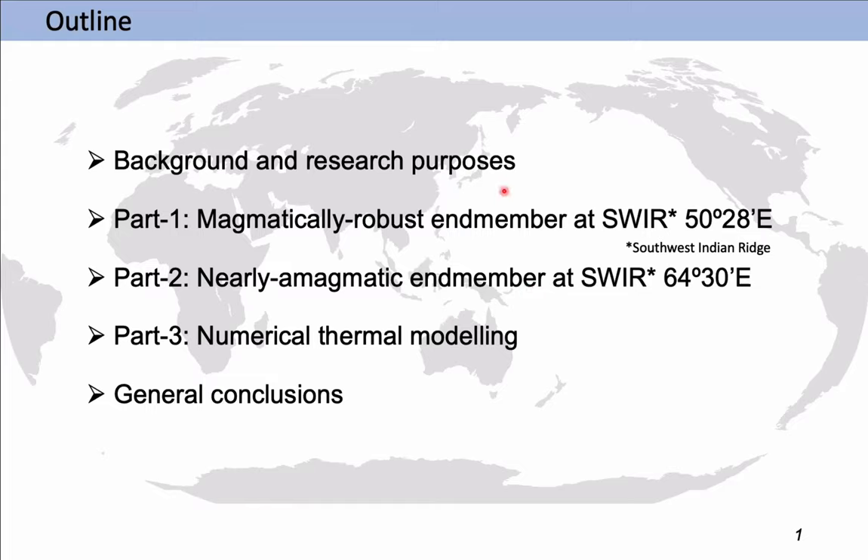Here is the outline. First, I will introduce the background and research purpose of my thesis, which has three parts. In part one, I study a melt-rich segment at the slow-spreading ridge at the Southwest Indian Ridge at 50°28'E. In part two, I study a nearly amagmatic segment at the same ridge at 64°30'E. Based on observations from both end members, I used a numerical thermal model to explore the variability of the thermal structure at slow and ultra-slow spreading ridges. Finally, I will present my general conclusions.